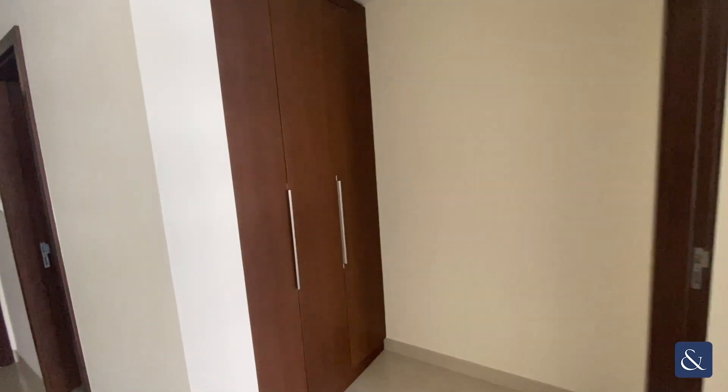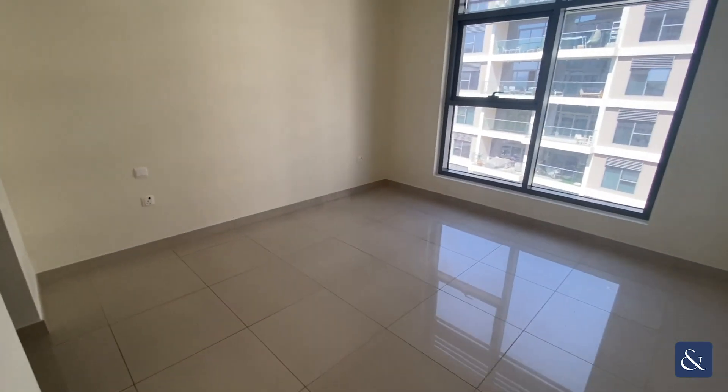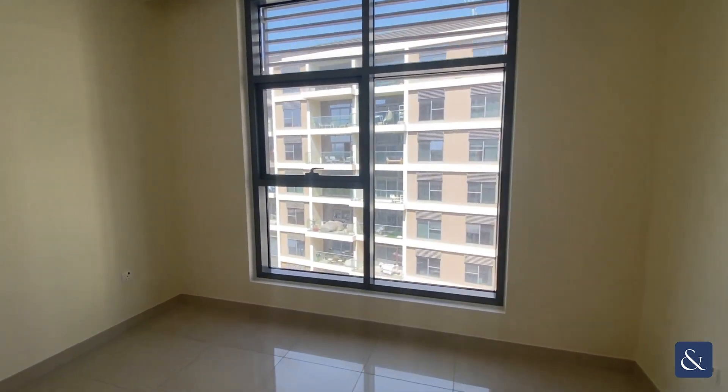We have some more storage here in the hallway and then through to the master bedroom — a lovely big space with room for a king size bed and nice big windows letting in lots of light.